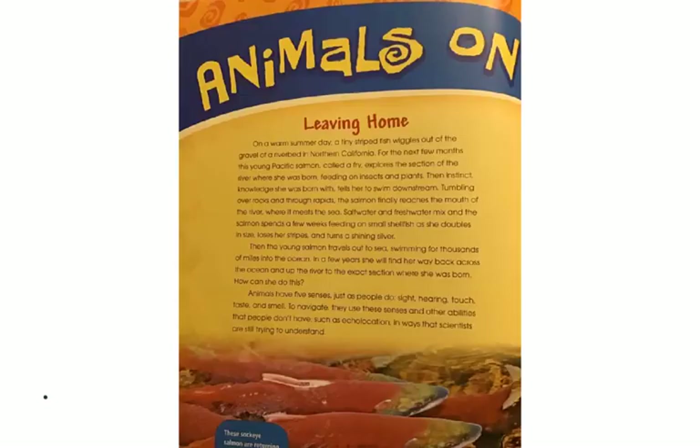I'd like you now to turn your page to Animals on the Move. Animals on the Move is our anchor text this week for Lesson 26, and it's a pretty cool text — I enjoy it. Make sure you're following along in your book as you go, or do your best to follow along with the video.